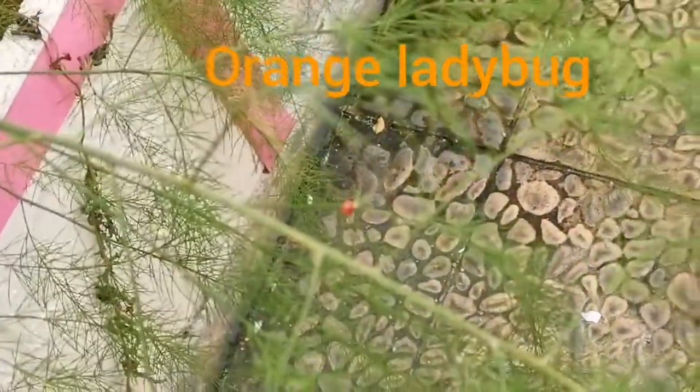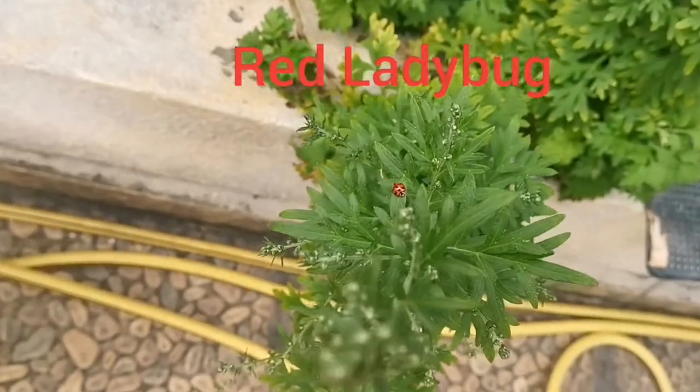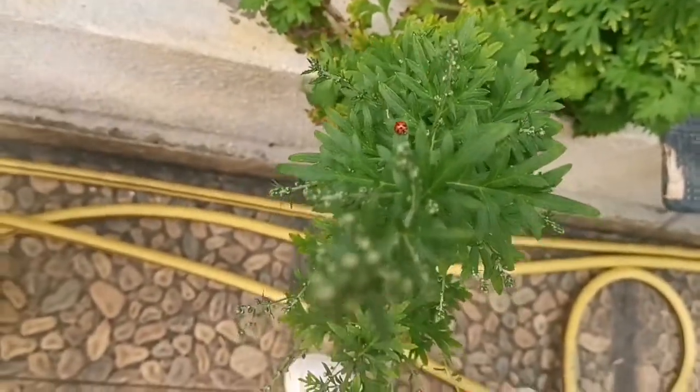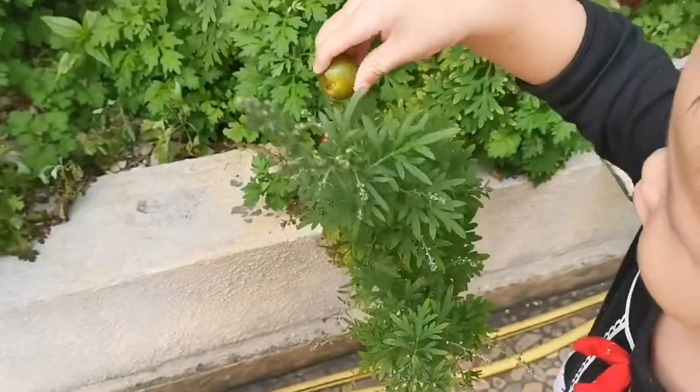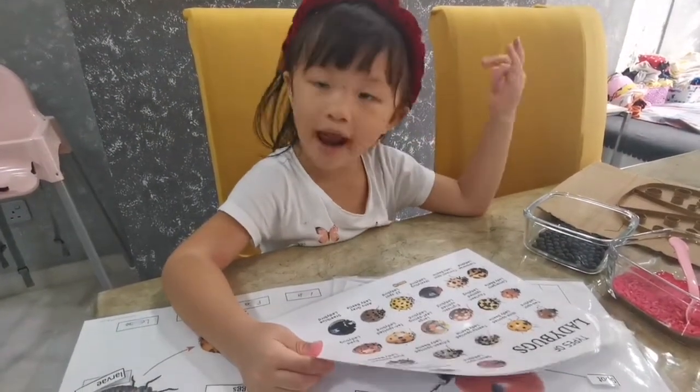It's orange. What color? Mommy too. That's my green and orange and red.